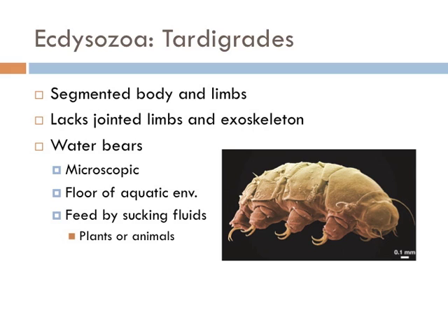Tardigrades are known to survive in really extreme environments that would kill almost any other animal. Some can survive in temperatures close to absolute zero; others can exist in temperatures as high as 151 degrees Celsius — boiling water. Others can exist in areas with a thousand times more radiation than any other animals could survive, and even others can survive almost a decade without any water. Since 2007, tardigrades have been returned alive from studies in which they were exposed to the vacuum of outer space for a few days in low Earth orbit.